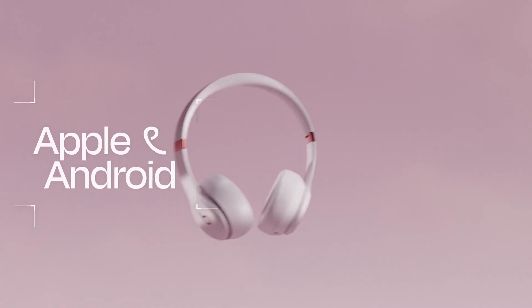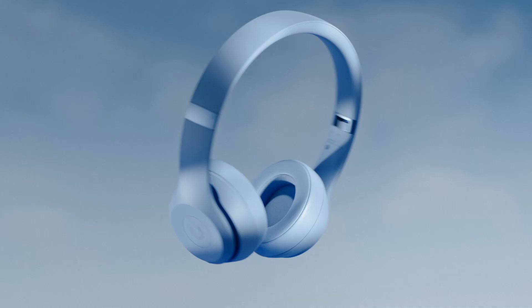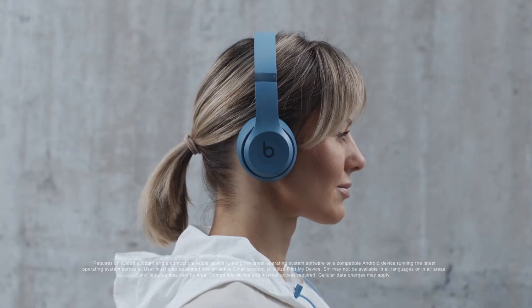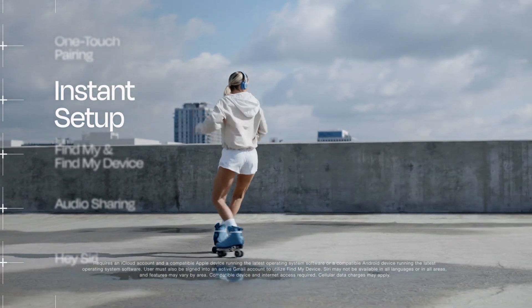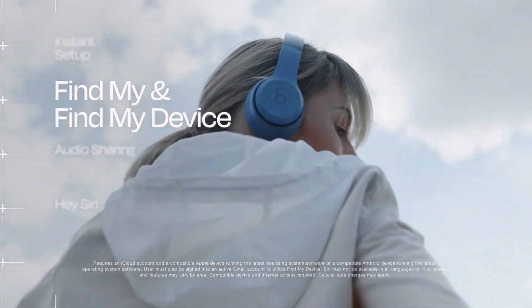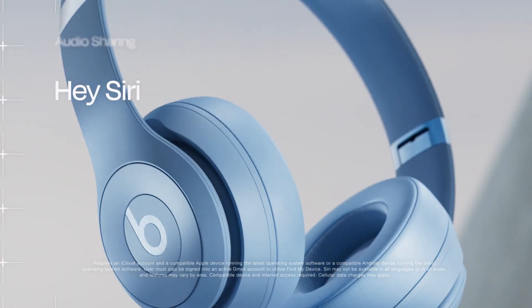Apple or Android? You're good to go. Whether you're on iOS or Android, you can enjoy the same seamless compatibility. That means one-touch pairing, instant setup across your devices, and Find My and Find My Device. Plus, for Apple users, there's audio sharing and Hey Siri functionality.